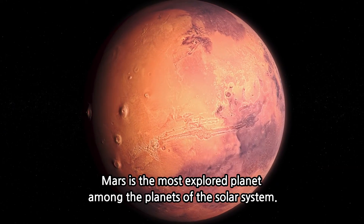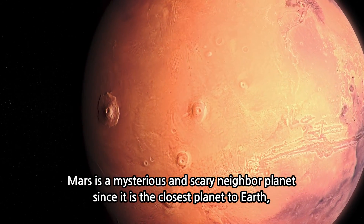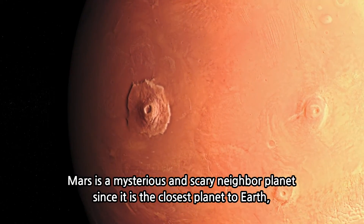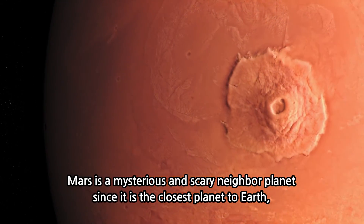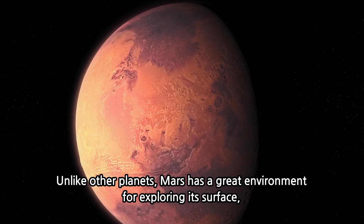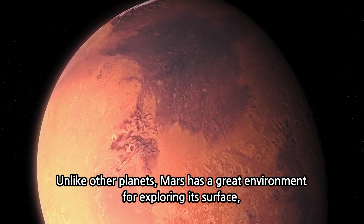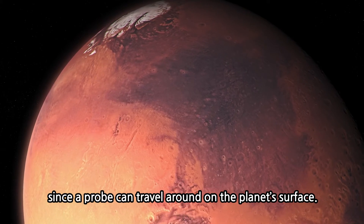Mars is the most explored planet among the planets of the solar system. Mars is a mysterious and fascinating neighbor planet, since it is the closest planet to Earth and there is a possibility of life there. Unlike other planets, Mars is a great environment for exploring its surface, since a probe can travel around on the planet's surface.